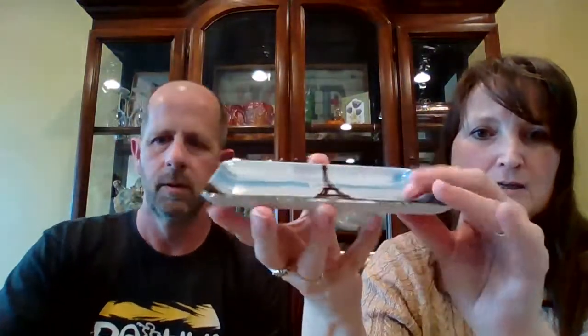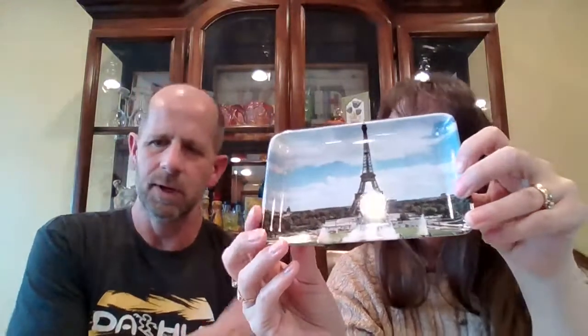And a Paris tray — this is another plastic or melamine souvenir tray, like the one we had at the beginning, except this one's got the Eiffel Tower on it. There's no marking on here, but it might be melamine. Three dollars, number 38 for the Eiffel Tower tray.